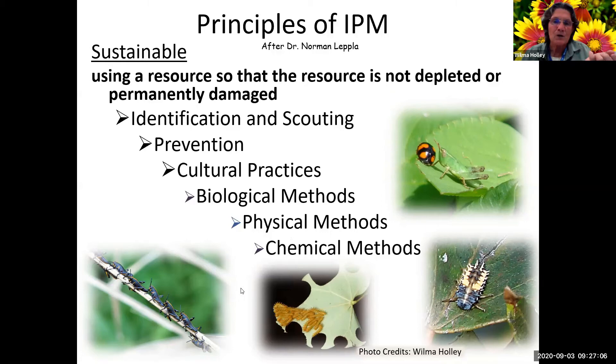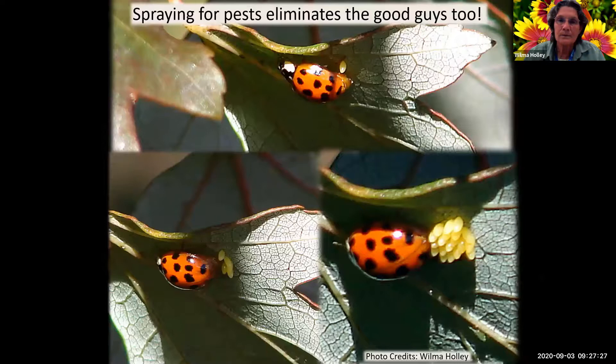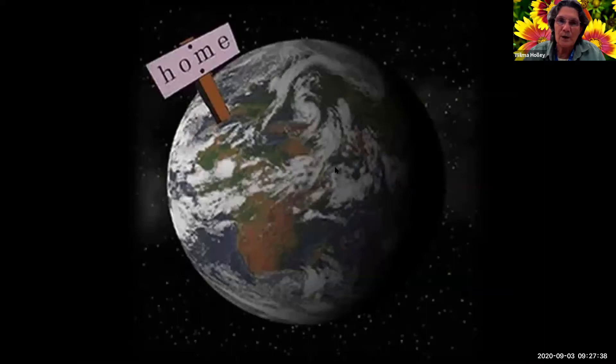If you have aphids, they're always on the most tender growth - you can cut some of that off and then you don't have the damage. The biological methods: wasps come in and parasitize them and take care of the problem themselves. The chemical method is the very, very last thing you would try. When we spray for pests, we're also damaging these good guys. This is the only home we have, so we don't want to destroy it with chemicals.